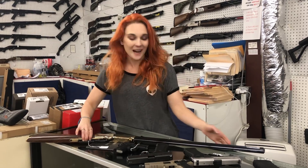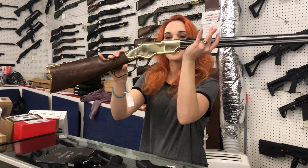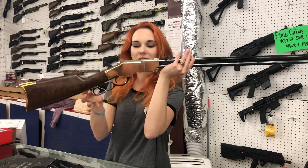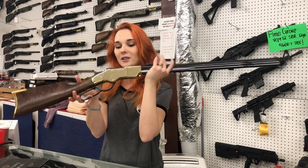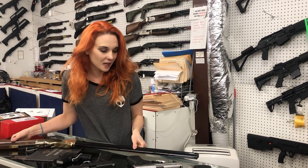I am super duper excited for my used stuff today. Henry Original .45 Long Colt — this gun is absolutely beautiful. She does have her box. She's $1,750. That's one of the original classics. She is, oh my god, so pretty.